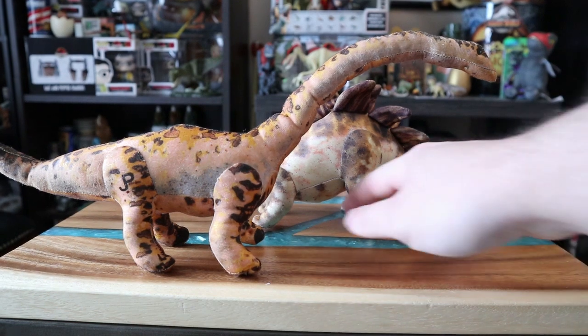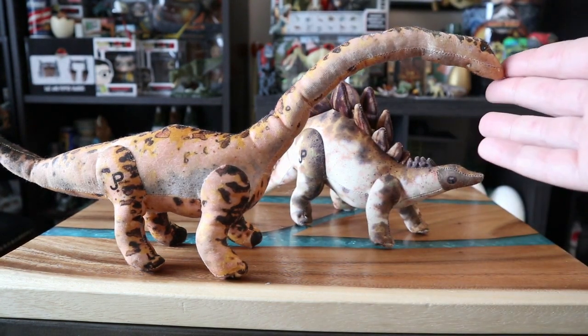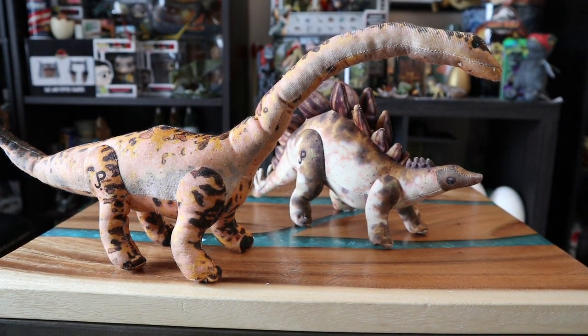I was going through eBay looking at random Jurassic Park stuff like I usually do, and this came up. I said no way — there's no way this is real for $16. I got these two and I bought it in a heartbeat. I think it's pretty rare because I barely see people have it in their collections. Last time I saw a listing it was like $60 to $80, and that was with all the tags. This one has no tags — it just came as-is.